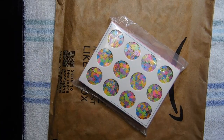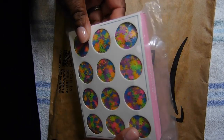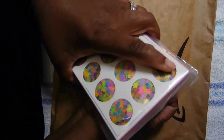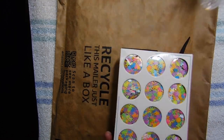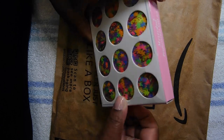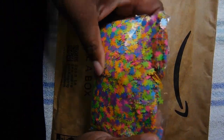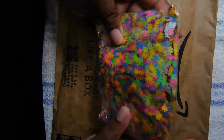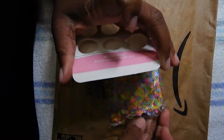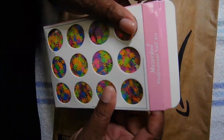In today's video, I am going to be showing you all a small nail haul from Amazon and lgmpro.com. I just picked up a few goodies I needed for a client and also something I wanted just for myself. So I'll let you watch the small nail haul — this video is not very long at all.